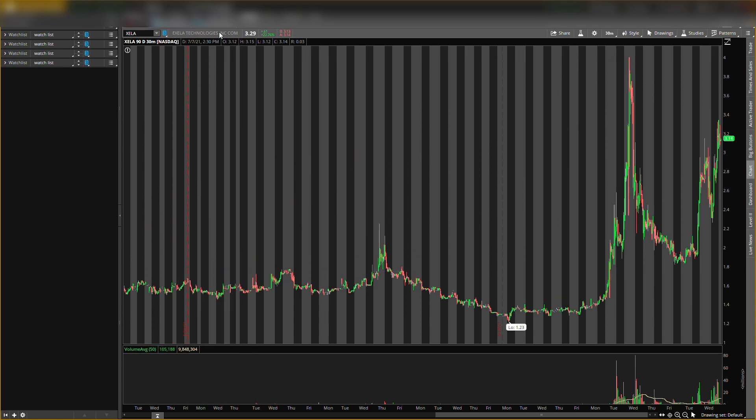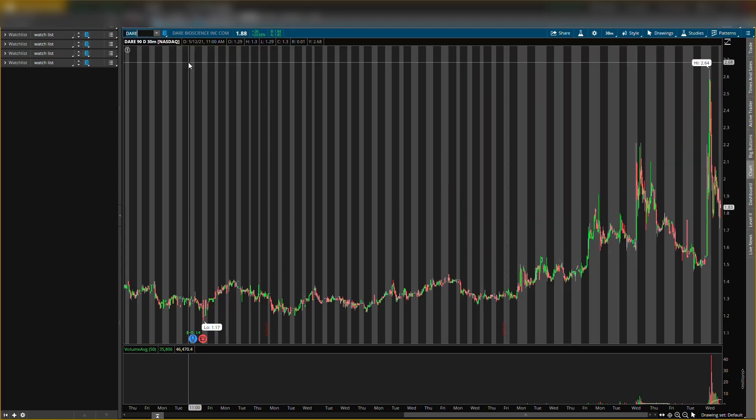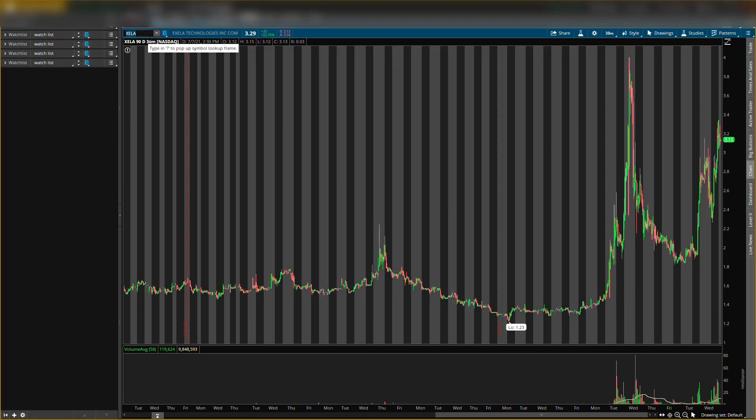The first penny stock I'll be talking about is Exela Technologies — probably saying that wrong — ticker symbol XELA. I'll be giving you guys analyst information on this stock, some key levels including a buying level, a resistance level, and support levels. The second one will be ticker symbol DARE, Dare Bioscience. Make sure you smash that like button, subscribe, and turn on post notifications. I post every day around 5 to 6 PM central time.